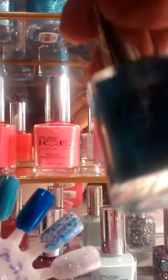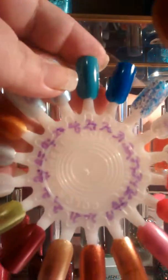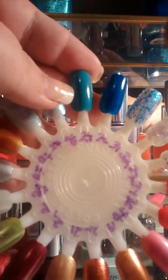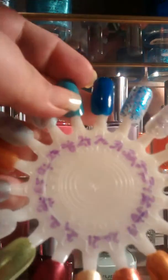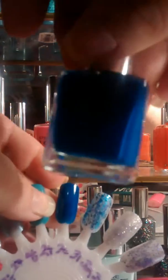Next one we have is Screen — this color right here. Very pretty. This one right here is very opaque, very good nail polish, as well as this next blue right here. And this one is called French Kiss.